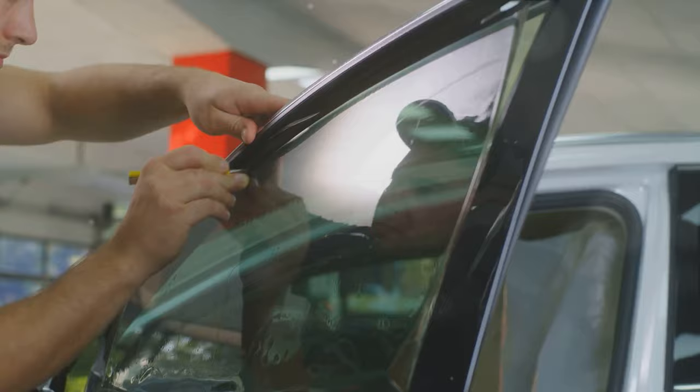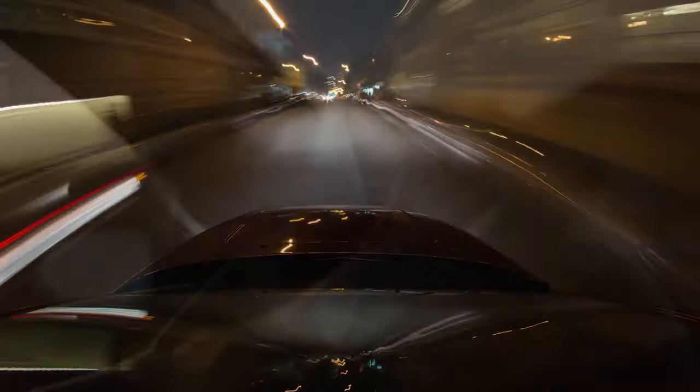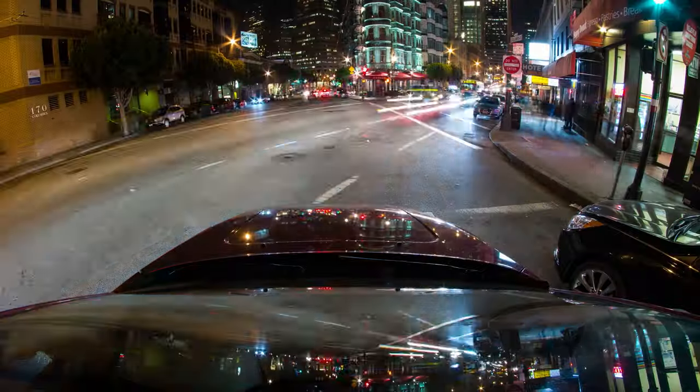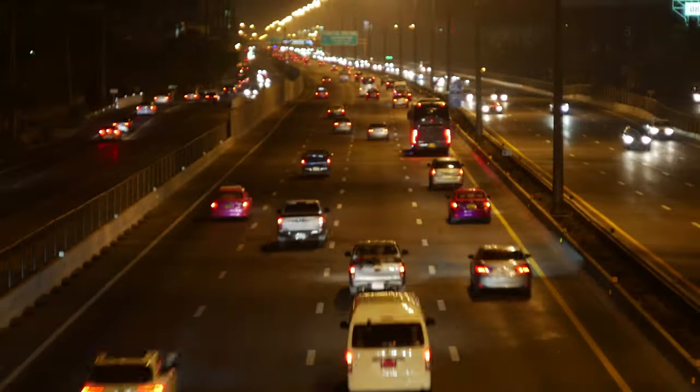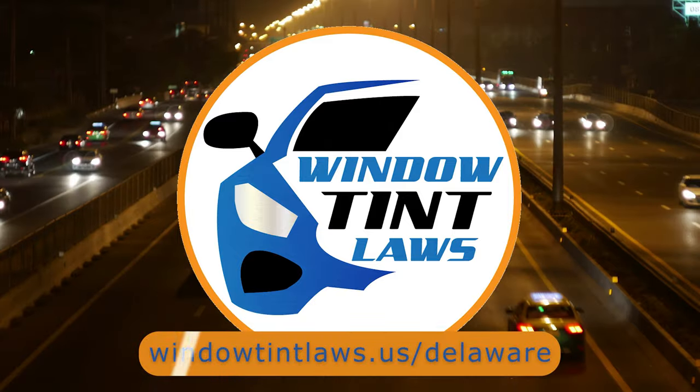That's a rundown of Delaware's legal tint limits, the color restrictions, and the potential penalties. It's a lot to keep in mind, but it's all about making sure that everyone on the road is safe. If you need more detailed information, don't hesitate to check out the link provided — it's always better to be fully informed, especially when it comes to legal matters like this.